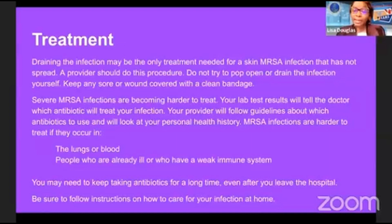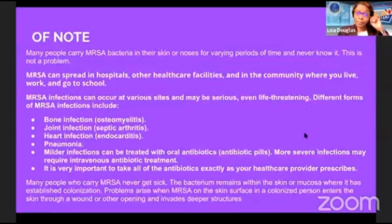Severe MRSA infections are becoming harder to treat. Your provider will follow guidelines about which antibiotics to use and will look at your personal health history. MRSA infections are harder to treat if they occur in the lungs or blood, or in people who are already ill or who have a weak immune system. You may need to keep taking antibiotics for a long time even after you leave the hospital. MRSA can spread in hospitals, other healthcare facilities, and in the community. MRSA infections can occur in various sites and may be serious, even life-threatening, if not treated.